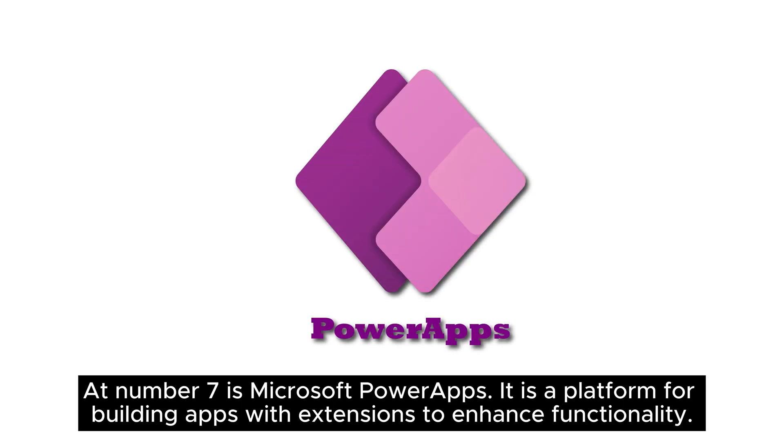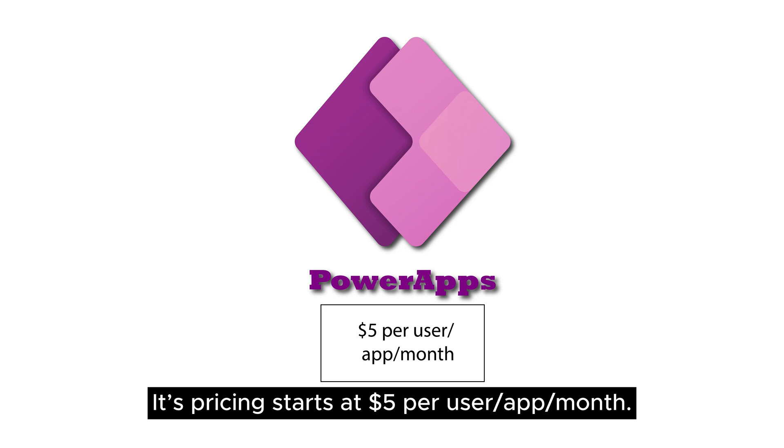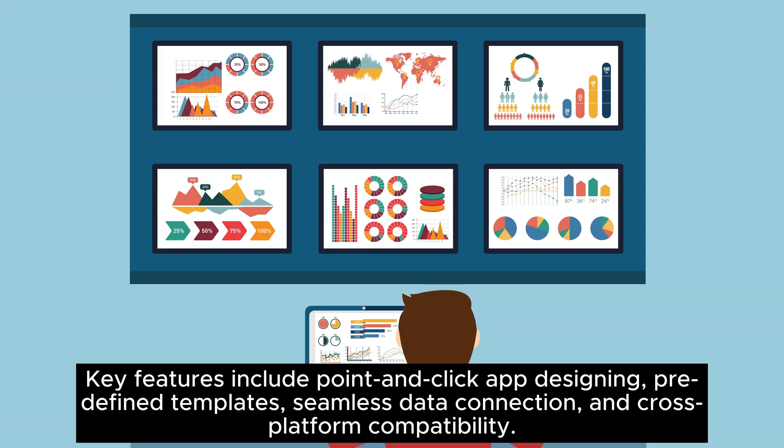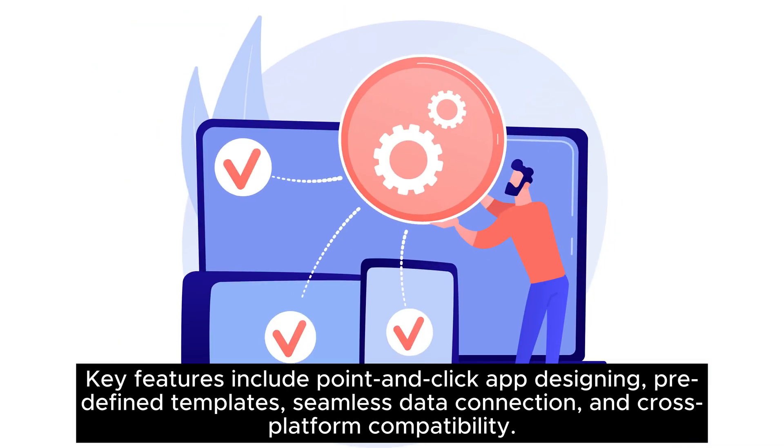At number 7 is Microsoft PowerApps, a platform for building apps with extensions to enhance functionality. It offers Microsoft Dataverse for efficient data storage, and its pricing starts at $5 per user per app per month. Key features include point-and-click app designing, predefined templates, seamless data connection, and cross-platform compatibility.